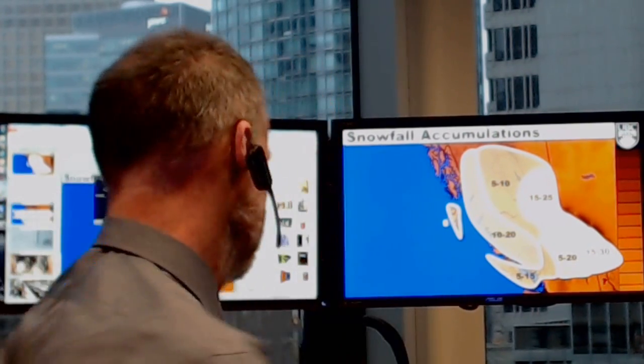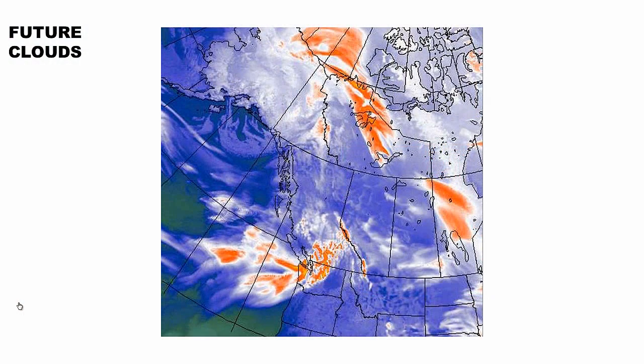Good afternoon everyone. I'm Environment Canada meteorologist David Jones with an update on the storm I've been telling you about all week long. Let's take a closer look — let's look at the future clouds first. This animation begins at 1600 hours today, or 4 p.m.